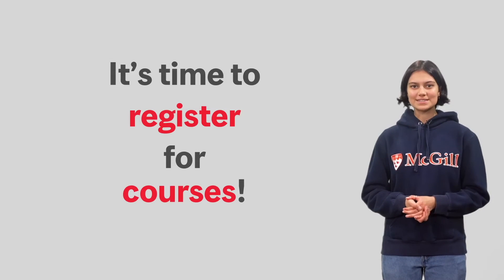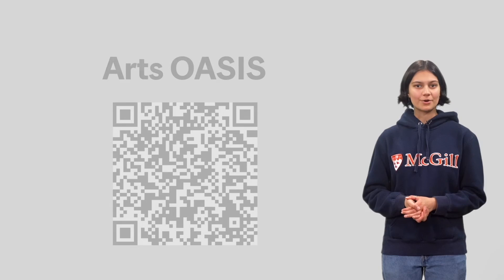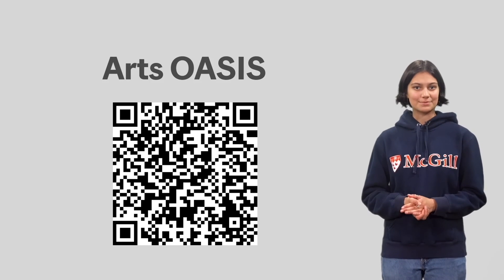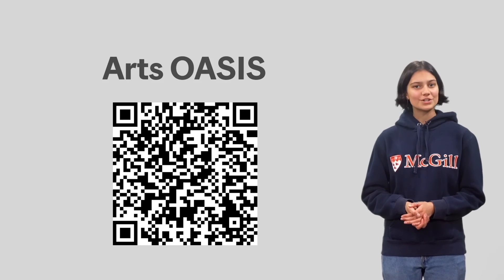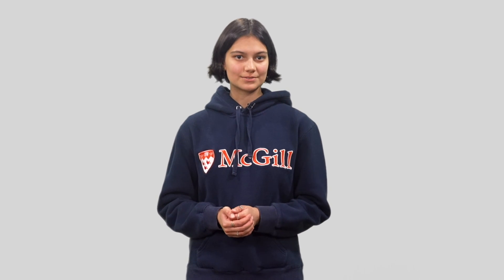Now that you've learned how to build your degree, the next step would be to register for courses. When you're ready to do so, be sure to consult the first-year guide produced by Arts Oasis, your faculty's advising team, for all sorts of information on registration and preparing for your first year. Academic Advisors are available to help you choose your degree options and answer your questions related to course selection. Thank you for watching the video and welcome to McGill.